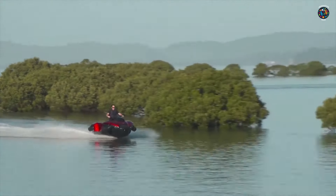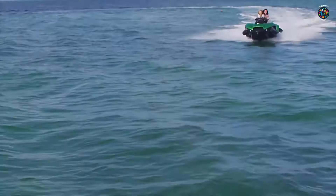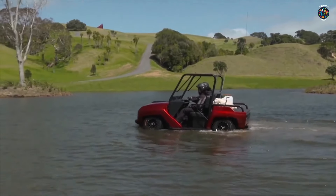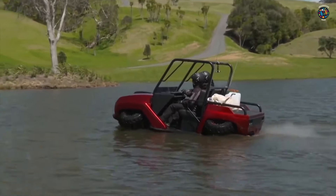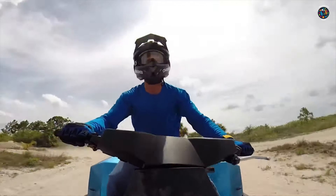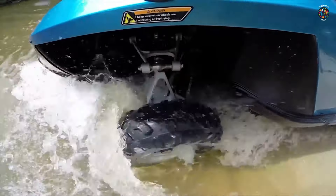The lightweight composite hull, wide track, and low center of gravity all contribute to the Quad Ski's stability on both land and water, while the range of over 600 kilometers on land and two hours over water make the Quad Ski a great choice for anyone looking to explore both land and sea.